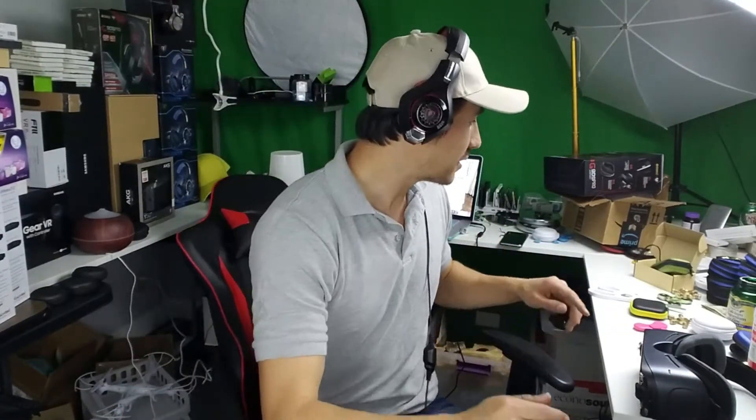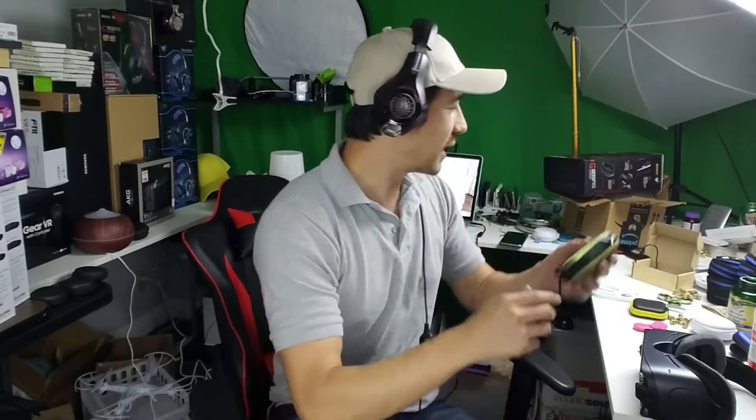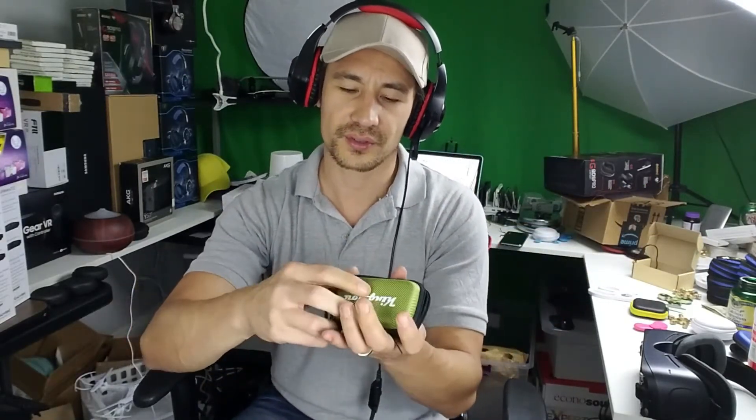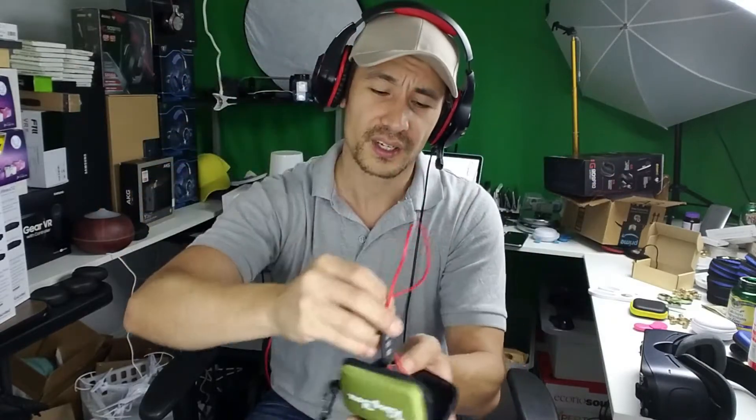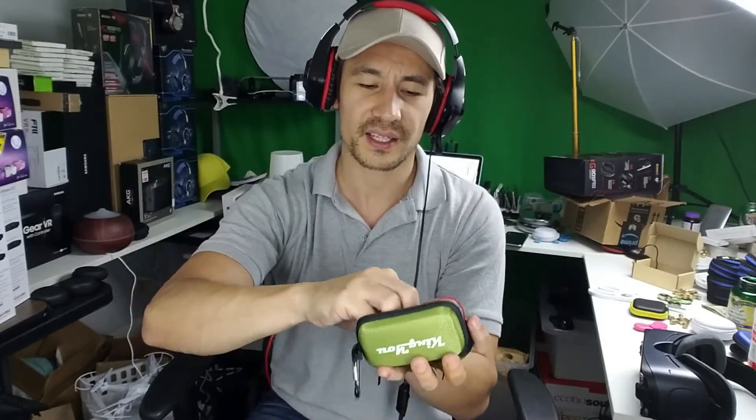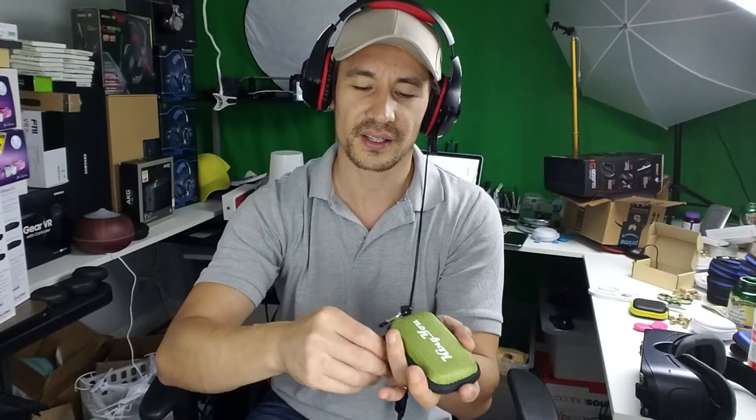I also just got in some Bluetooth wireless headphones. I think I'm going to be giving away like two, three, or four pairs. I'll do a review and then later announce the winners for this giveaway.